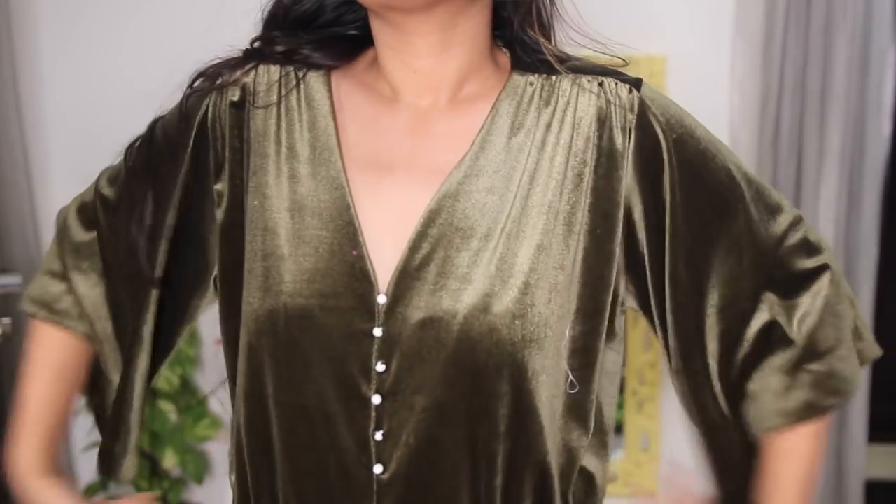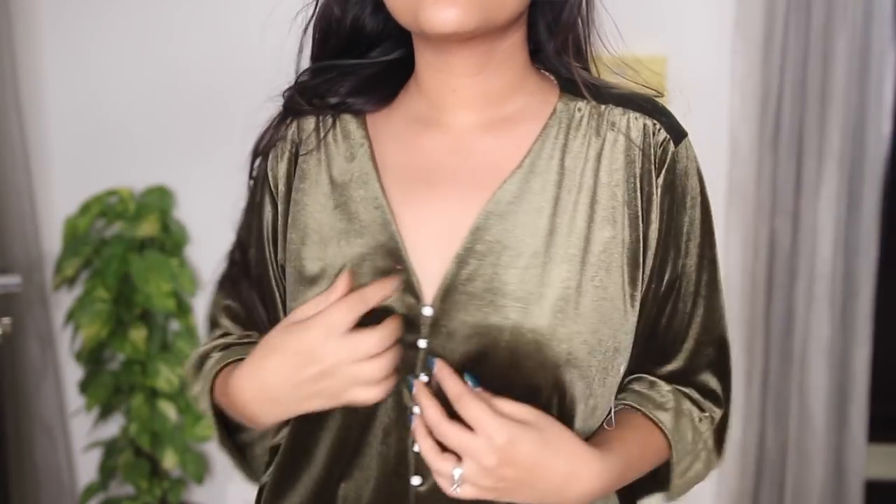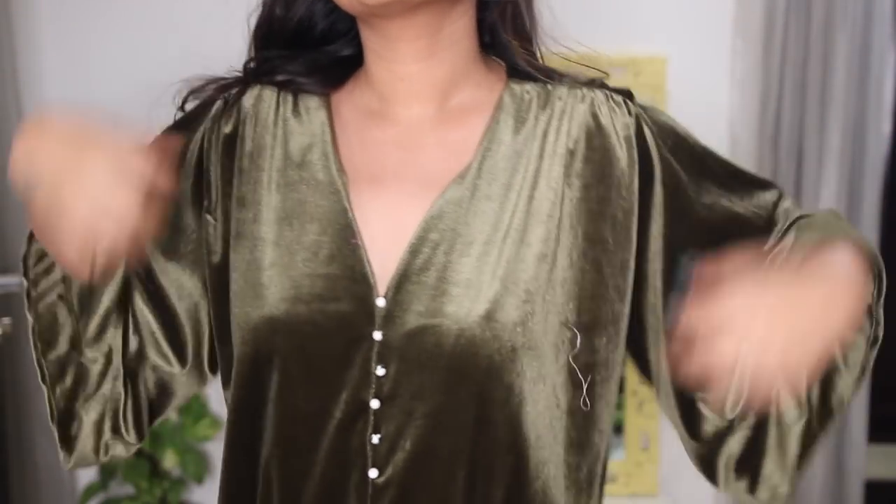The second thing I got is this velvet bodysuit. Velvet is so in right now, and the fact that it's a bodysuit makes it even better. I got it in olive green color, which is really nice, and the material is so soft. So many of you were asking about the quality - till now I haven't faced any issue except the fur one.